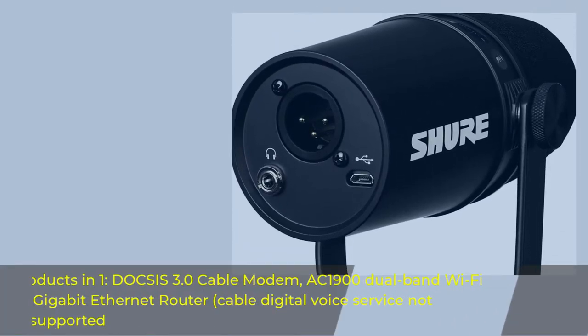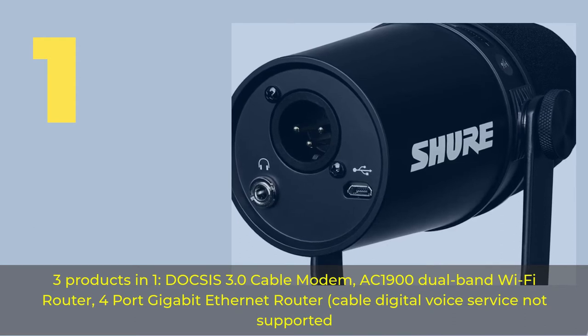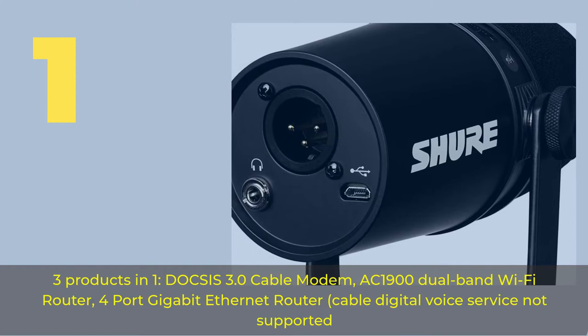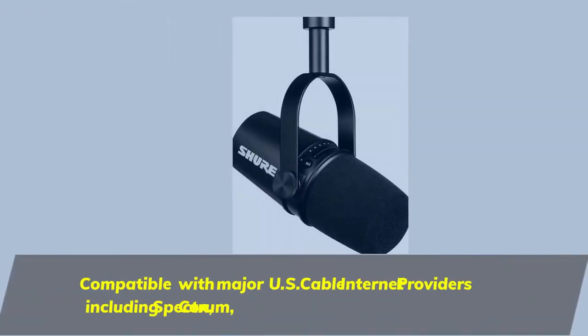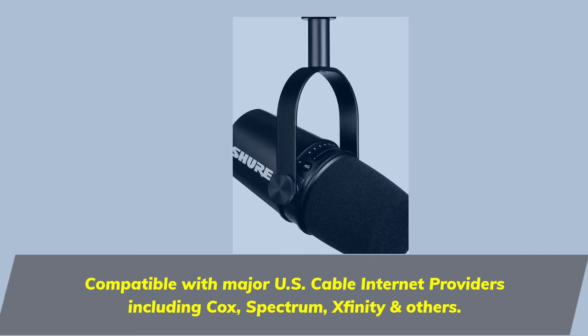Number one: three products in one — a DOCSIS 3.0 cable modem, AC1900 dual-band Wi-Fi router, and four-port gigabit ethernet router. Cable digital voice service is not supported. Compatible with major U.S. cable internet providers including Cox, Spectrum, Xfinity, and others.